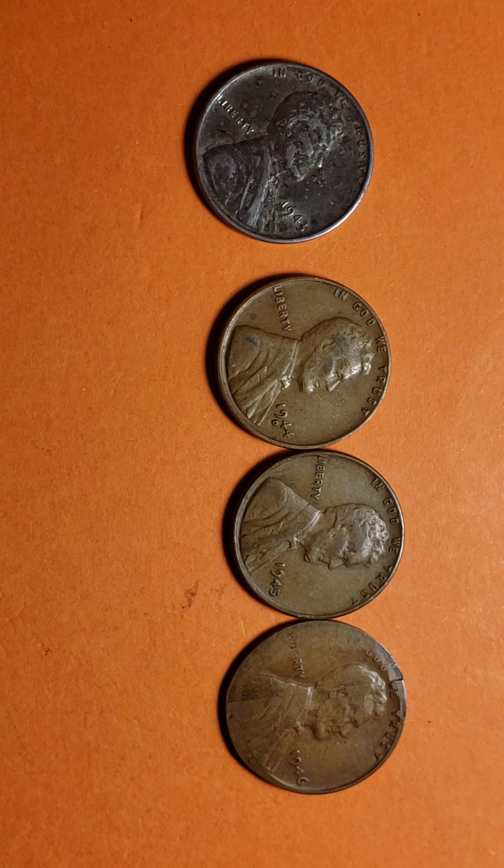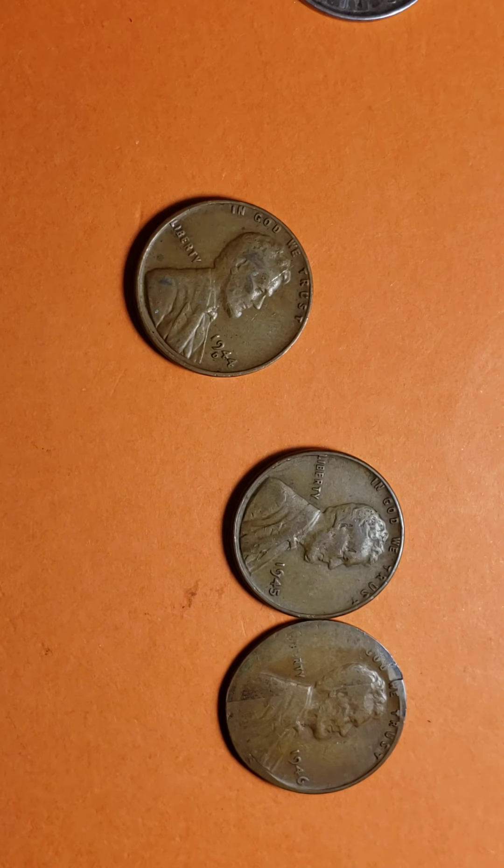Similarly, a few 1944 cents were struck on steel planchets. Beware — many regular steel cents of 1943 were later plated with copper, either as novelties or to deceive. The magnet will reveal their true nature. So basically, with the 1943, you have to be careful because people are counterfeiting them and selling them as the real thing.